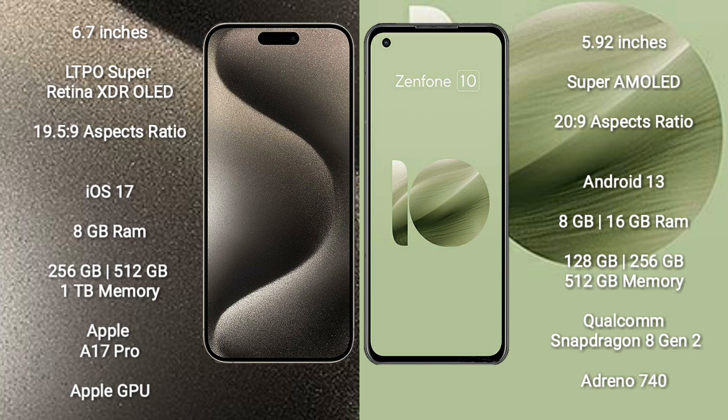The iPhone 15 Pro Max runs on the iOS 17 operating system. The Asus Zenfone 10 runs on the Android 13 operating system.